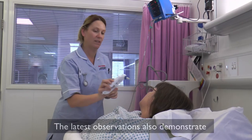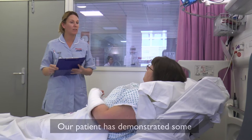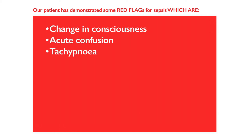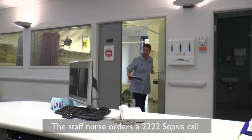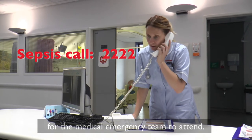The latest observations also demonstrate tachypnea and hypoxia. Our patient has demonstrated red flags for sepsis, which are: a change in consciousness, acute confusion, tachypnea, hypoxia, tachycardia, hypotension, oliguria, change in color or looking very ill, and recent chemotherapy. The staff nurse orders a 4-2s sepsis call for the medical emergency team to attend.